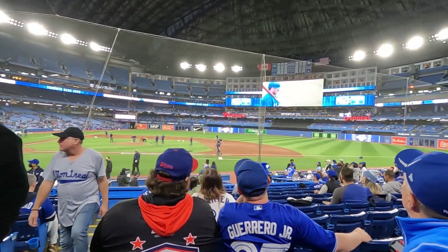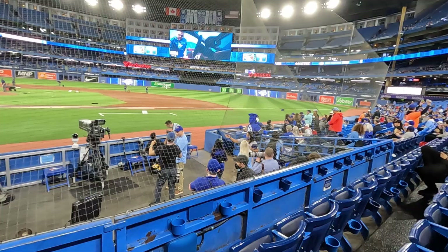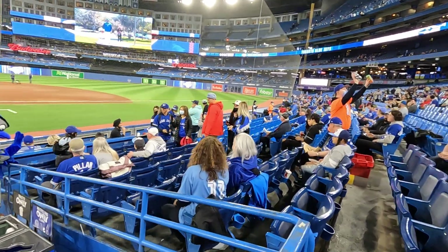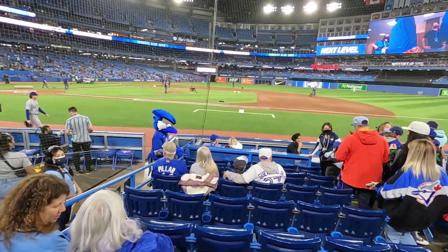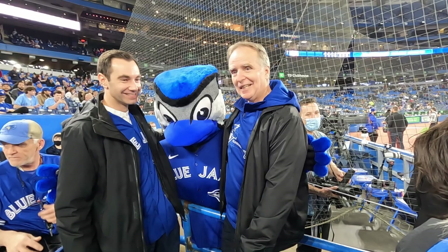Amazing! I don't think we've ever had seats this good before. While we were waiting for the game to start, we noticed that the Blue Jays mascot, Ace, was there for a meet and greet with the fans. So of course we had to make our way down to say hello. After a short wait, it was our time to say hello to Ace and time for a quick video selfie.